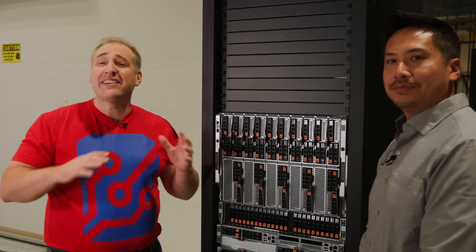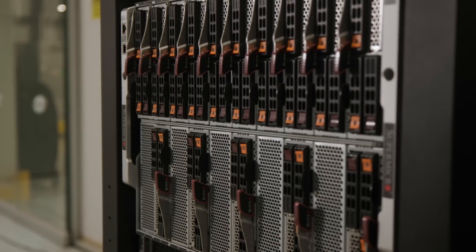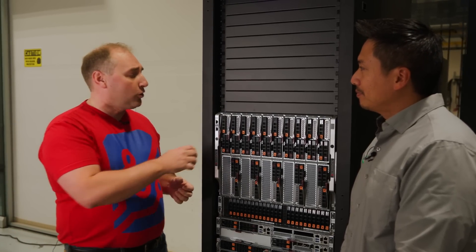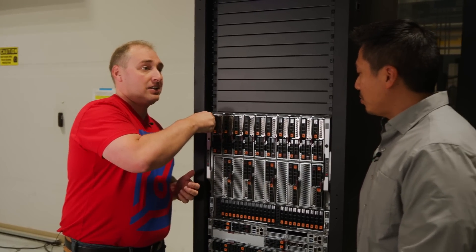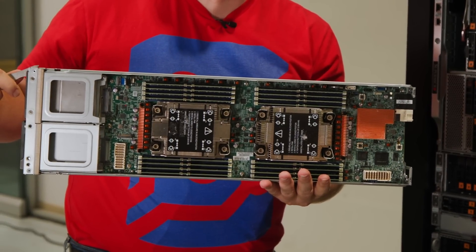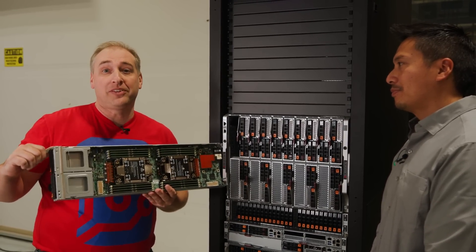Supermicro has a variety of density optimized solutions with shared power and cooling. This one up here is the Superblade platform, which for the X13 generation — how many cores can I get in this? You can get up to 2,400 cores in 20 blades. That's amazing, and there are also options for accelerators, liquid cooling, and all types of different configurations.